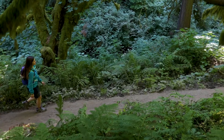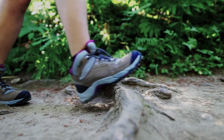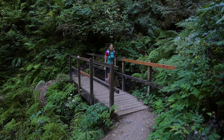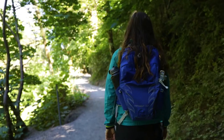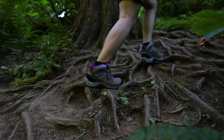Designed for day hikes and backpacking, the FC 4.1 GTX is a mid-height, lightweight, women-specific hiking boot. Built from environmentally friendly materials, this boot is ideal for women seeking a versatile and eco-conscious boot that performs on any type of trail.